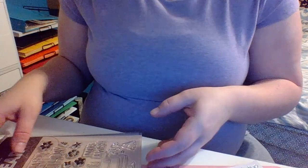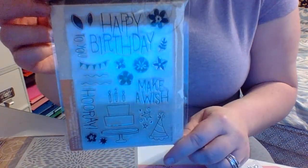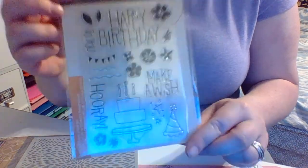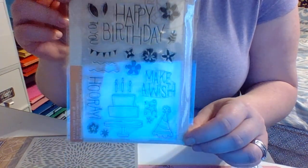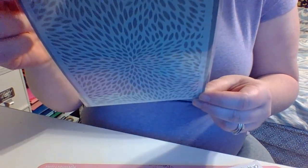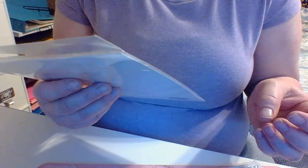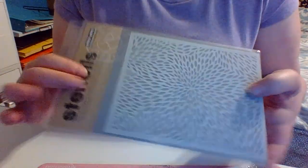We did a road trip recently so that'll be good to use for that. And then this one is called Make A Wish Birthday, so that'd be good for birthday cards or layouts. And then it came with a stencil called Delicate Petals Stencil, by Hero Arts as well. It's a 5.25 inch by 6.5 inch stencil — it's a pretty good size.